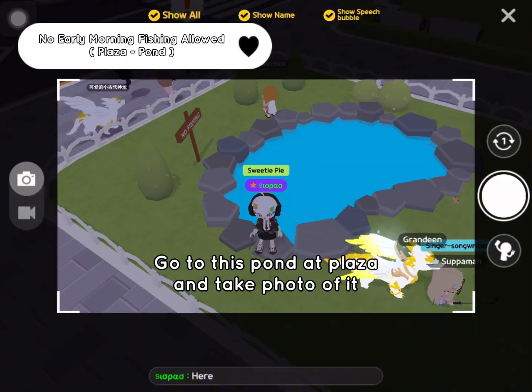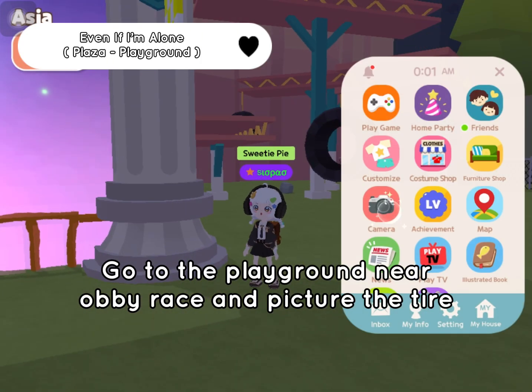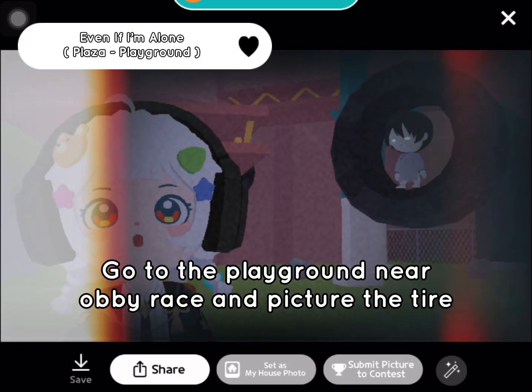Go to this pond at Ploset and take a photo of it. Go to the playground here — take a picture of the tire.